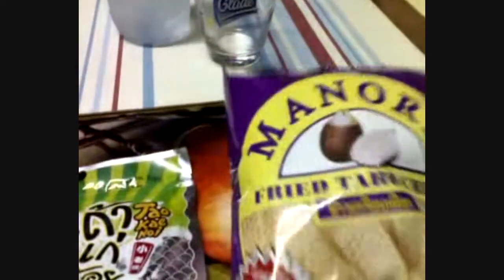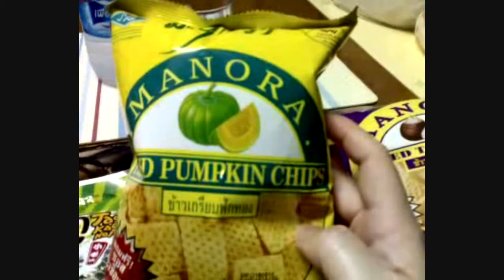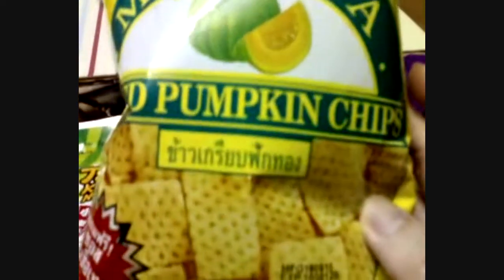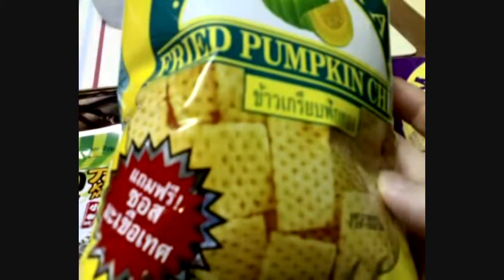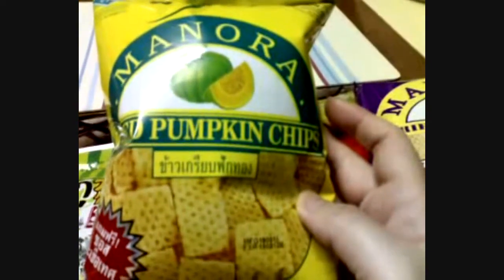Next thing — from Manora again, this is fried pumpkin chips. This is the pumpkin version and we have the free ketchup again. Good times, good times.